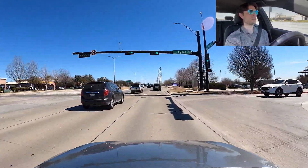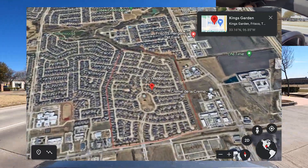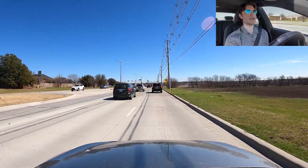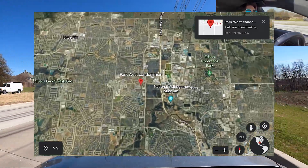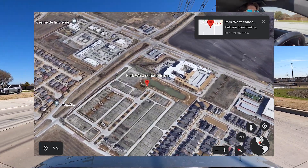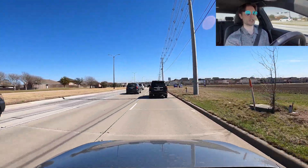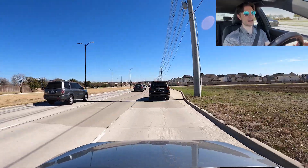The next neighborhood on the left side is King's Garden, another really old neighborhood in Frisco that's been here for a while. They have an HOA of $460 annually. On the right side coming up is Park West, a new development along Legacy Road that's pretty much done for the most part. There's a piece of land along here that's currently for sale for around $9 million.